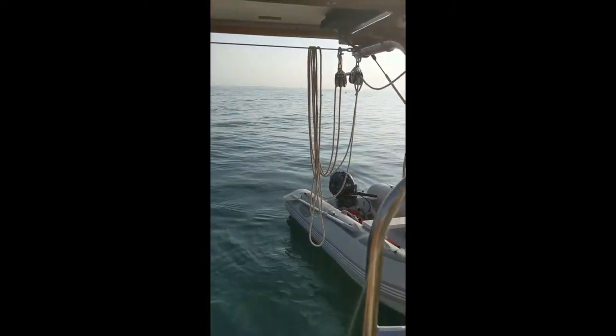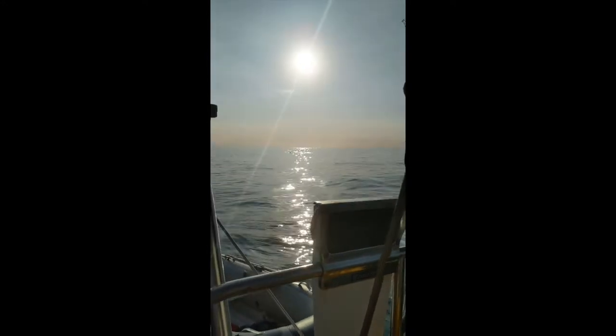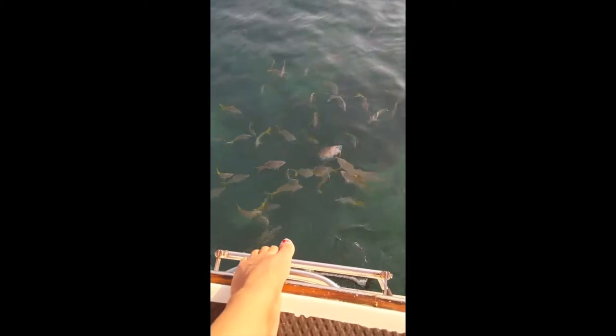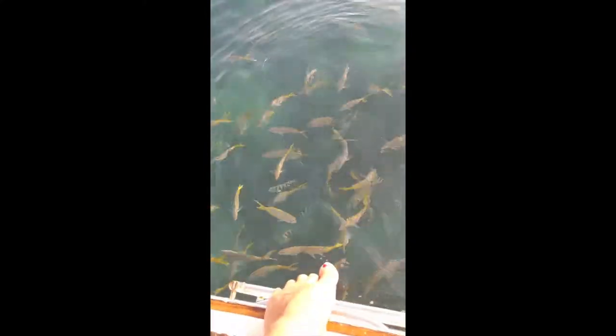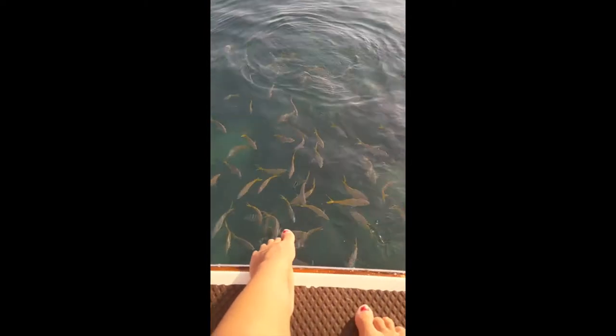Now the black and yellow fish are out. The name of this fish is called yellow jacks and they love cat food. If you throw a handful overboard, they will stick around all day.